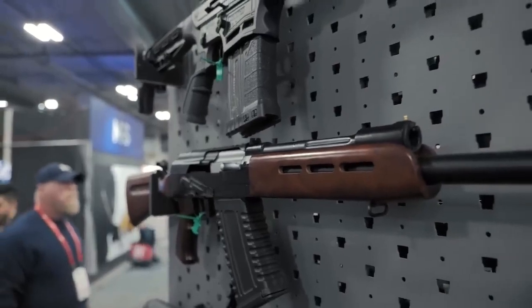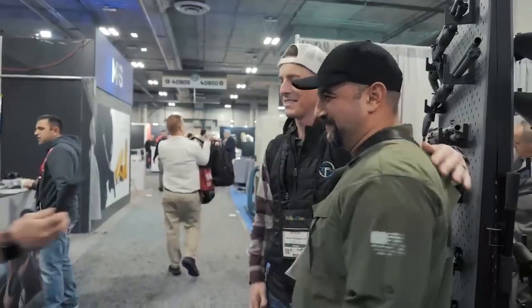What do you guys think? You want to see anything from Panzer Arms? Awesome guys, thank you very much.